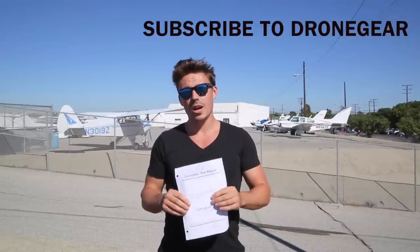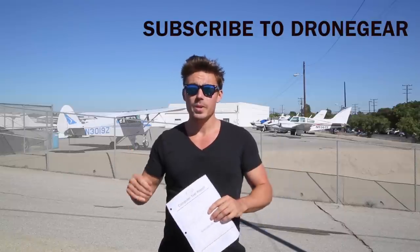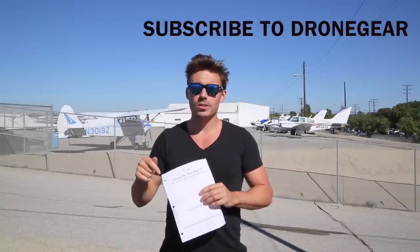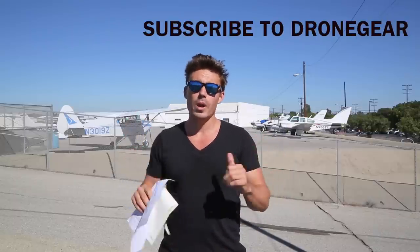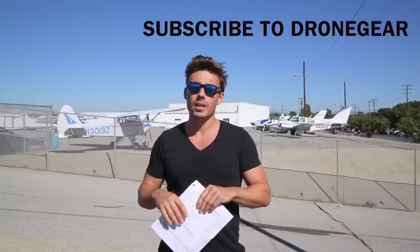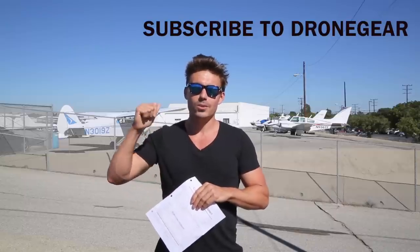Thanks for tuning in guys, I hope you found this video helpful. Be sure to like this video, leave a comment, and subscribe to our channel so we can keep bringing you more great videos. We've got some great reviews coming up on some great new gear. Thanks for tuning in again — you guys rock, we'll see you in the next one!